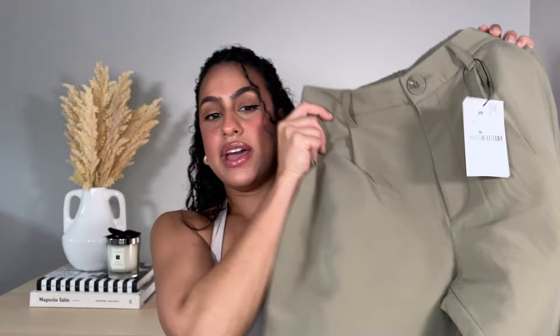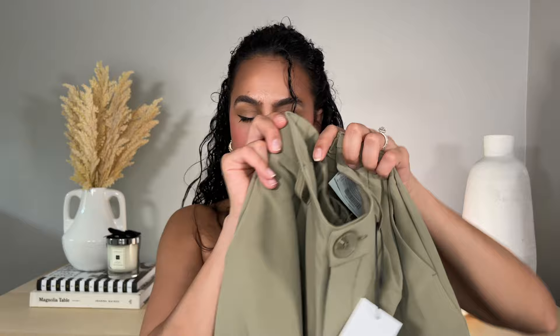Moving on to the second pair of pants. Looking at all these pants, none of them are really giving linen, but it's fine. I do kind of like these more because they give more of a casual feel. I like that they have belt buckles so you can put on a nice belt to spice up the pants or the outfit.